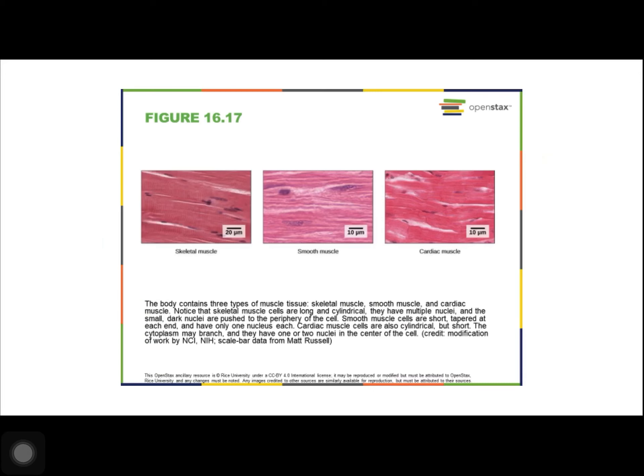Skeletal muscle tissues form skeletal muscles, which attach to bones and sometimes to the skin, and control locomotion and any other movement that can be consciously controlled. When viewed under a microscope, skeletal muscle tissue has a striped or striated appearance. Smooth muscle tissue occurs in the walls of hollow organs such as the intestines, stomach, urinary bladder, and around passages such as the respiratory tract and blood vessels. Smooth muscle has no striations and is not under voluntary control.